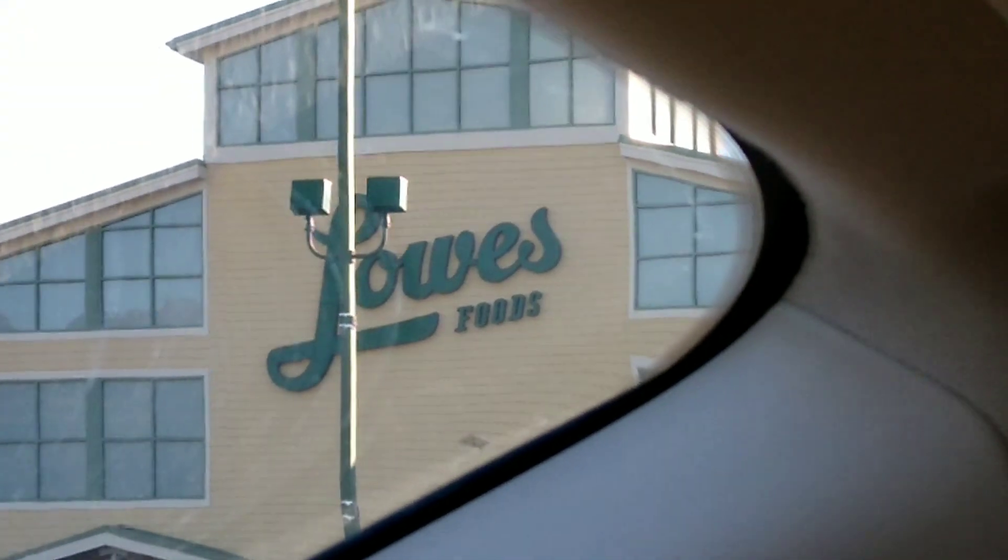Alright guys, I'm at Lowe's Foods, getting ready to go in and see if they actually have this Rudolph spinning thingy.